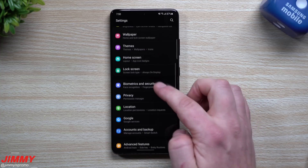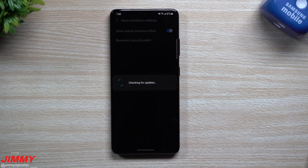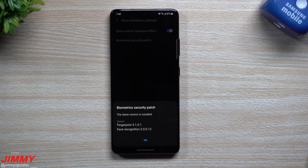Now let's go inside Biometrics and Security, where you can check the fingerprint reader and face recognition. The fingerprint reader version was 5101 and it's still 5101 — no change there. The face recognition was 2-0-0-10, and now it's 2-0-0-12, so this update does give you a newer version of face recognition.